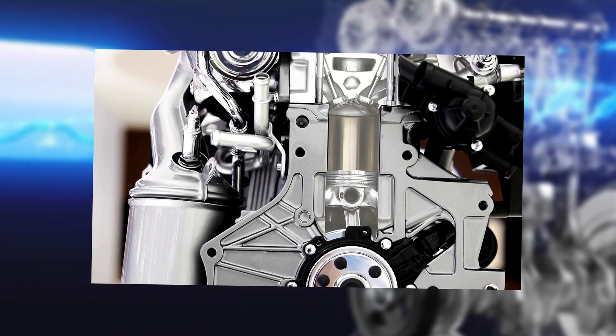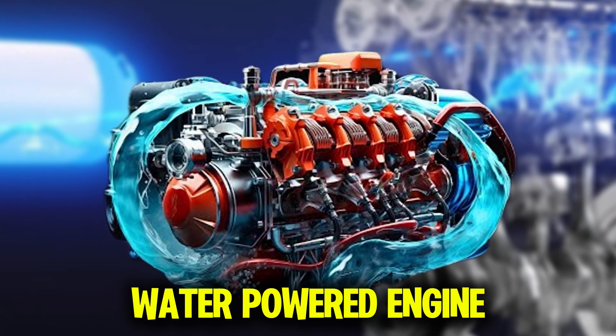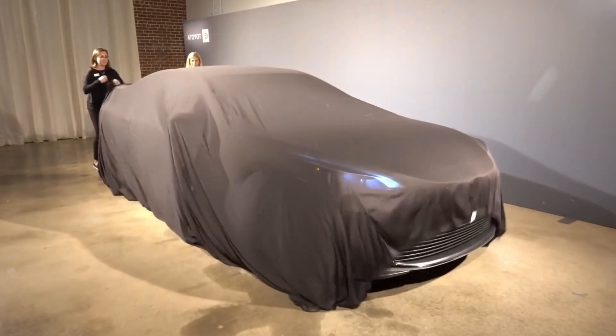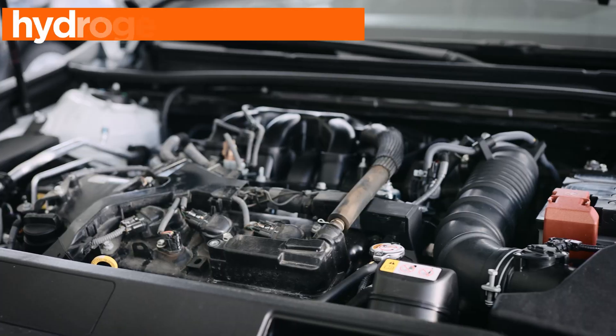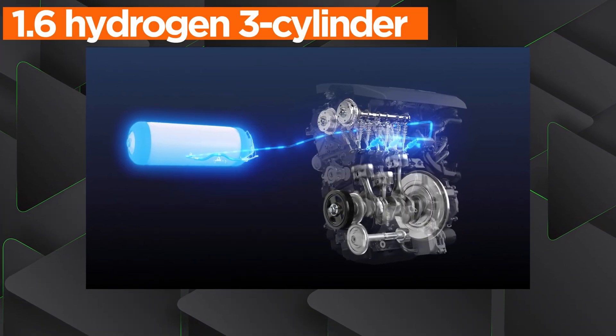The engine that Toyota is working on is, believe it or not, a water-powered engine, which is relatively similar to their FCEVs, such as the Toyota Mirai and hydrogen-powered internal combustion engines, like the 1.6 hydrogen three-cylinder they recently developed.